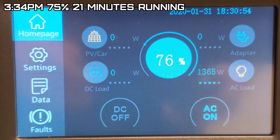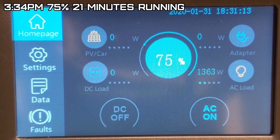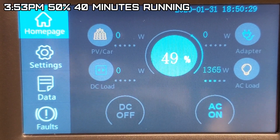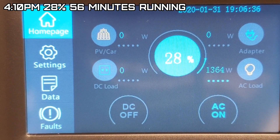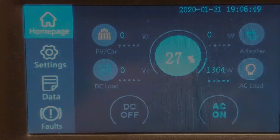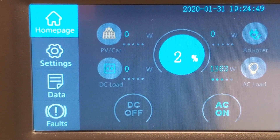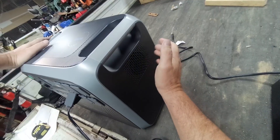At 3:34 we're down to 75%, drawing 1364 watts. At 3:53 we're at 49%, still 1360 watts. At 4:10 we're at 28%, still holding around 1364-65 watts. This unit doesn't show time remaining like some do. Now at 4:26 we're at 5%, down to 2%, 1%, still blowing a little heat.